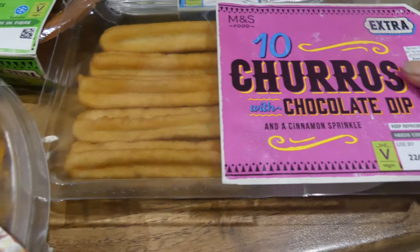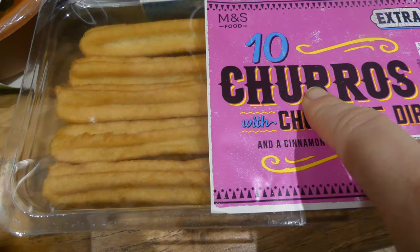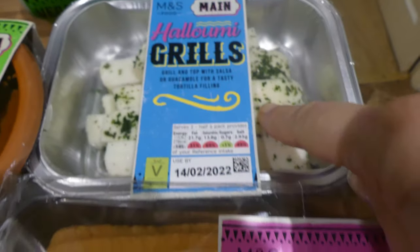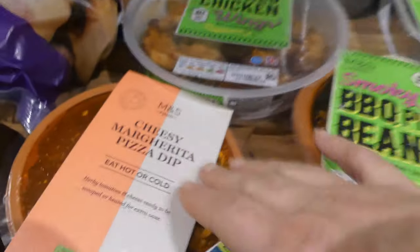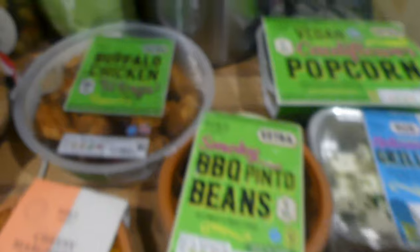We've got churros for dessert, but I'm going to add that at the end of the video because we're not having them tonight — we've got something else — we'll be having them tomorrow. So we've got churros, halloumi grills, smoky barbecue pinto beans (they're so nice!), vegan beef chili, buffalo chicken wings, and cauliflower popcorn. This item wasn't in the deal but was reduced from £2 to 64p, so we got that too, along with some natural fries.